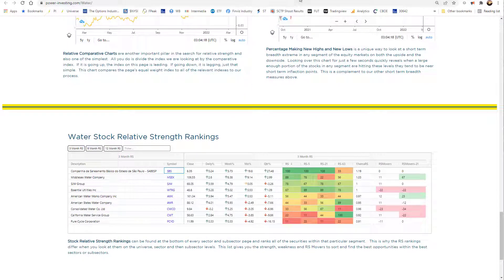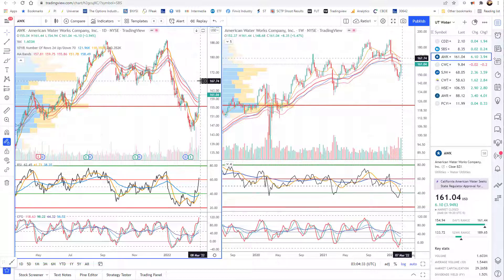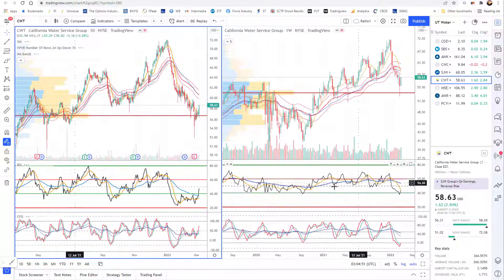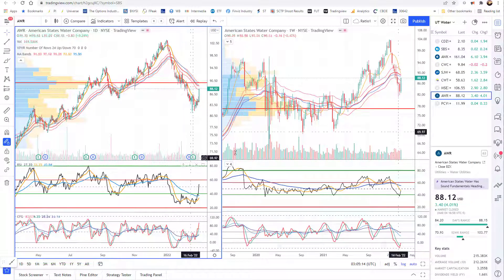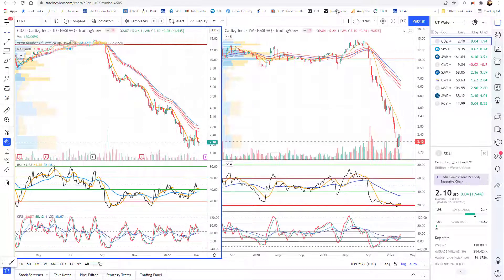Now we move into water — there are only a few names in water. AWK: water was getting killed, but now it looks like a trend reversal moving into a new RSI bull range and into a volume vacuum that could take it up to 167.68, and clearing that could get back up into the highs. SJW looks like it's trying to make a reversal in a new bull trend and never lost the weekly. CWT is still in a hard bear trend but is testing the bull range on the weekly. MSEX looks like it's already moved into the bull range and never lost it — never lost the MA bands on the weekly — and now it's moved back above them and is curling them up on the daily. AWR is kind of like AWK.